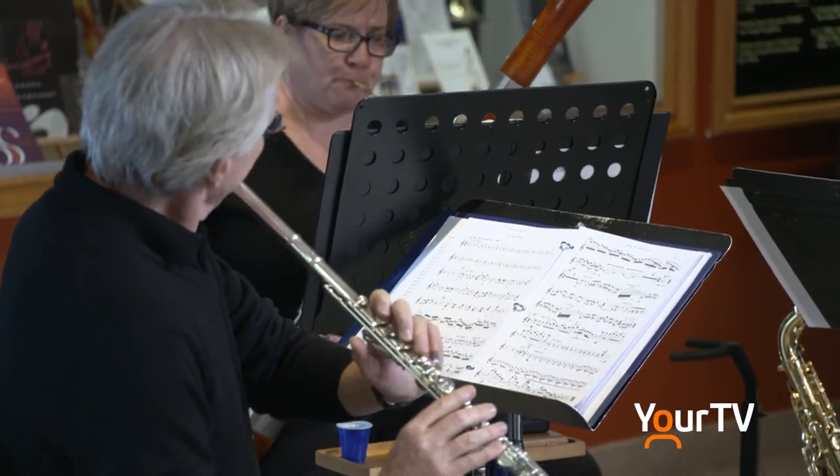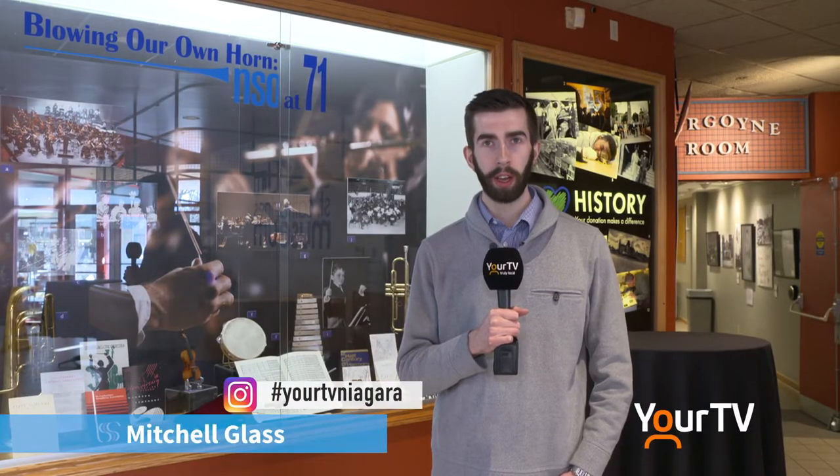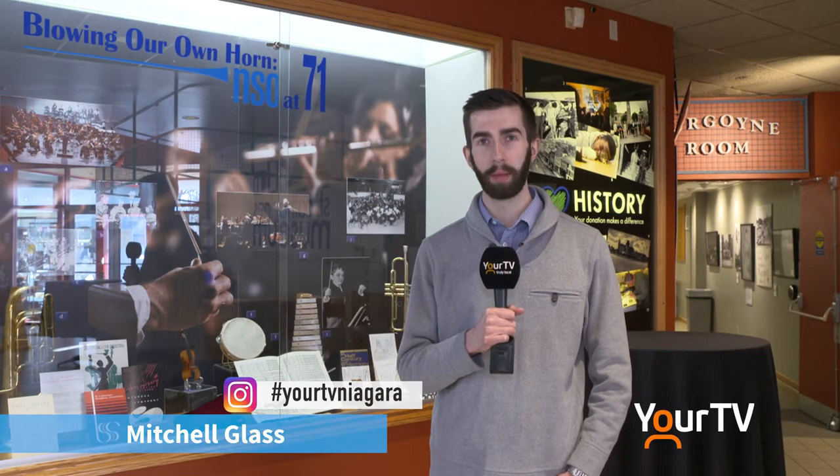For more information on the orchestra and all of their upcoming performances, visit NiagaraSymphony.com. From St. Catharines, reporting for The Source, I'm Mitchell Glass.